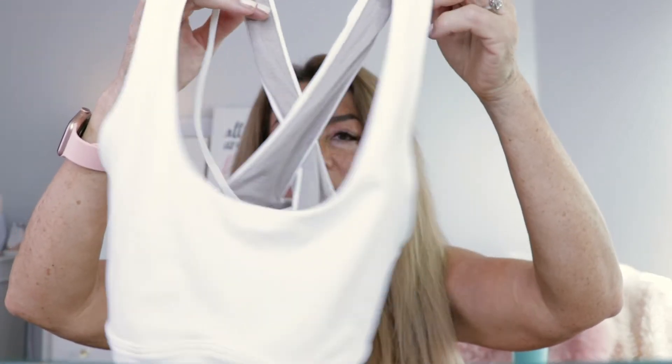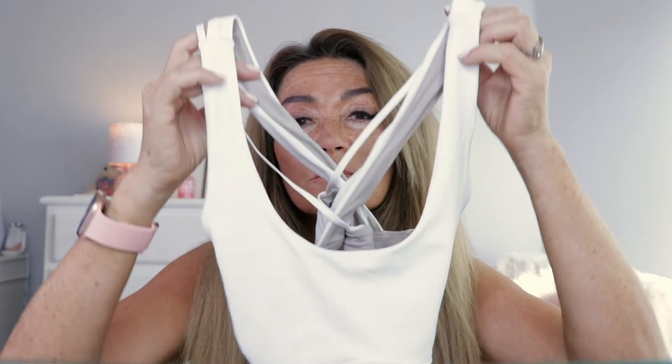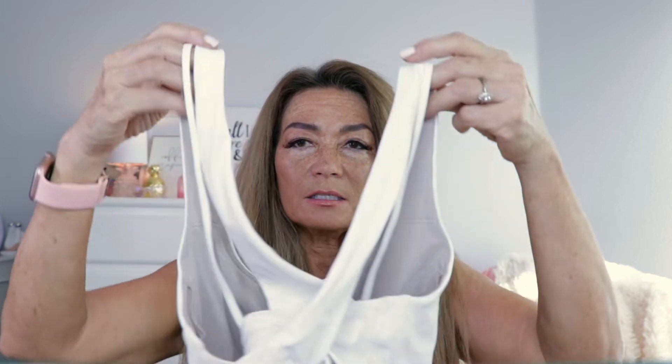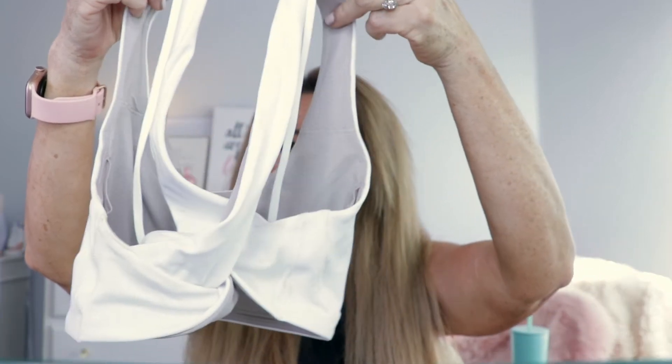My next outfit has three items, starting with this bra. This is the Light Support Nulu Yoga Bra. This is not in the Align line, but it is made with the super soft Nulu fabric. This is a low support bra intended for yoga. It's got a lower scoop neck in front, and the back detail is super pretty — thicker crisscross straps with two thin straps. It does have removable cup pads, and it's breathable and sweat-wicking. I bought this bra in a size 6, which is my usual sports bra size. It's a little snug because it's intended for A and B cups and I am a C, but I just wanted it for yoga and to wear underneath tops, so it's just fine.